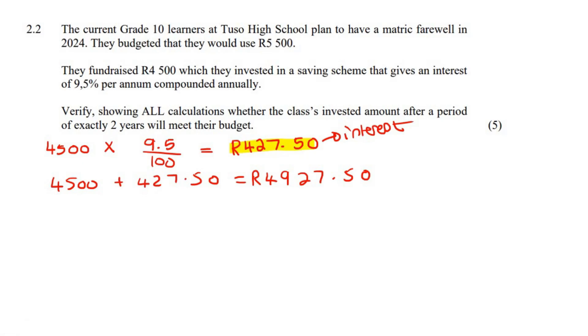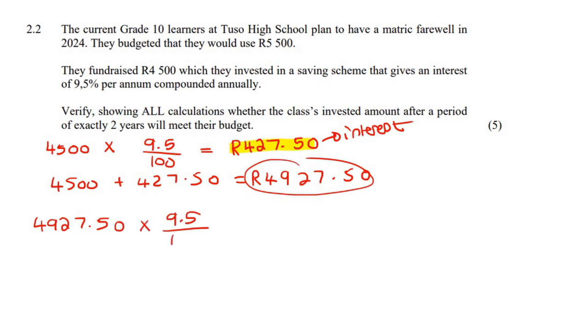So now they're going into the second year, but now this is how much money they have, so we're gonna start with that amount of money now. That is what compound interest actually means — it means that you're always starting with the new amount.